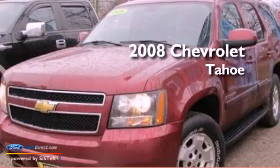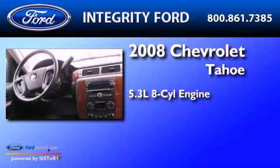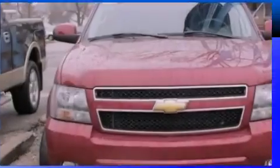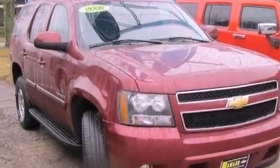This is a 2008 Chevrolet Tahoe. It features a 5.3 liter 8-cylinder engine and a 4-speed automatic transmission. Its top features include a double wishbone independent front suspension, a low tire pressure indicator, an 8-speaker stereo system, and traction control and stability control systems.